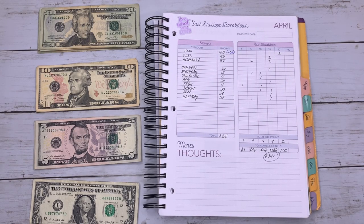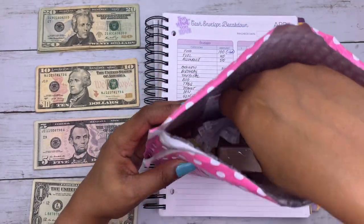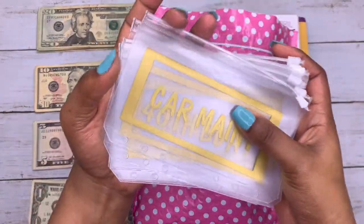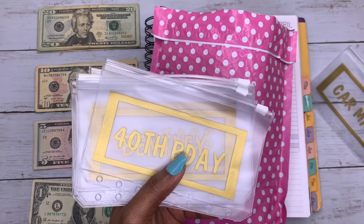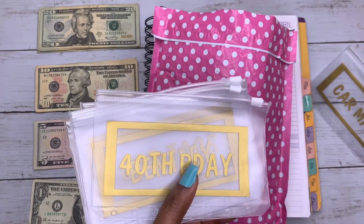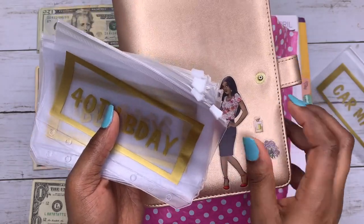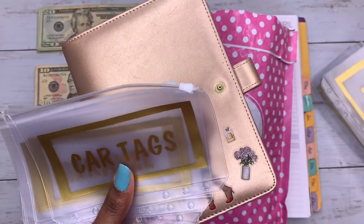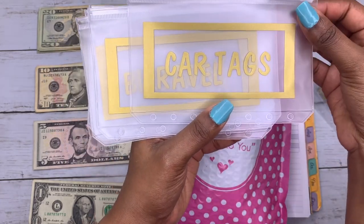Before I get started, I want to show you guys — I did go ahead and order more envelopes from the company you saw last time that I ordered from on Etsy. These are my other envelopes and I got them in this color because I'm going to be using this binder for my sinking funds. They're much larger so I feel like I can hold way more money in these envelopes.